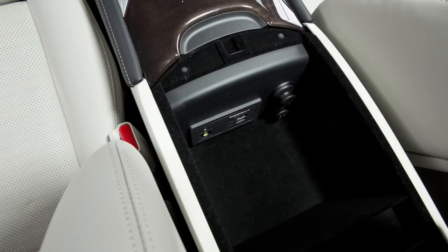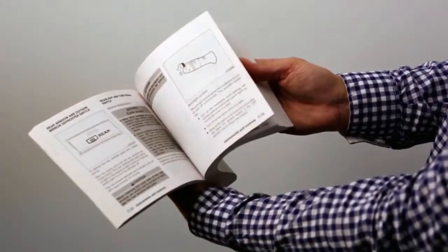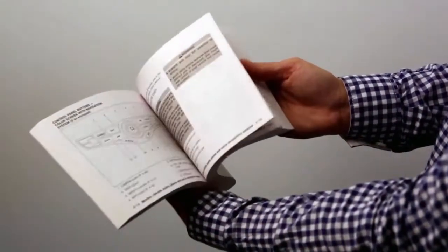To access the power outlet, open the cap. Please see your owner's manual for important safety information, system limitations, and additional operating information.